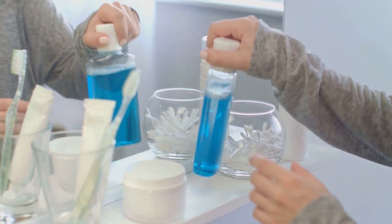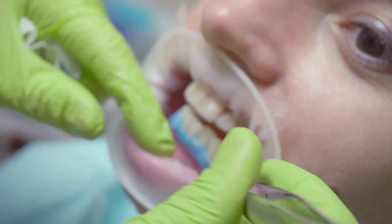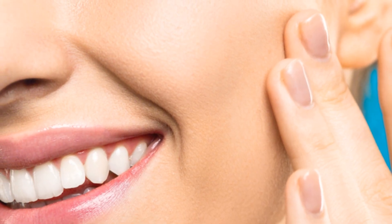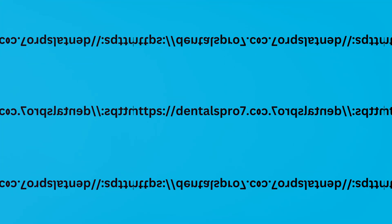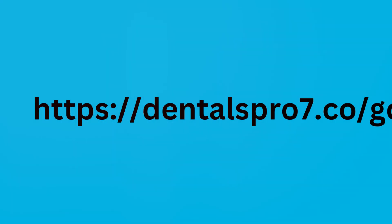Eliminating bad breath is about more than just freshening your breath temporarily. By addressing the root causes and incorporating natural, effective products like Dental Pro 7 into your routine, you can achieve long-lasting fresh breath and improved oral health. Don't let bad breath hold you back from enjoying social interactions and feeling confident in your daily life. For more information on how Dental Pro 7 can help you achieve fresher breath and healthier gums, visit www.dentalpro7.co.uk.